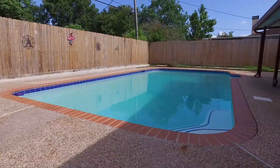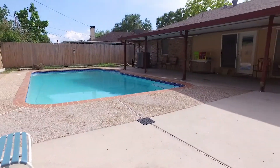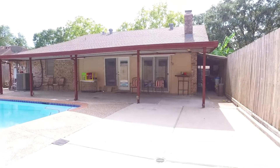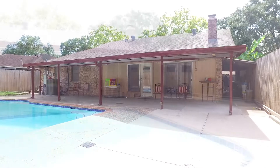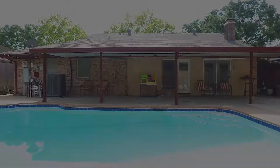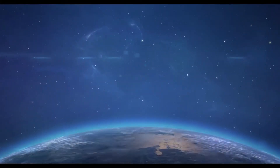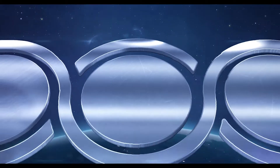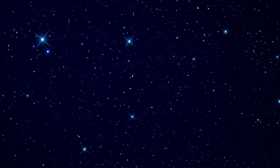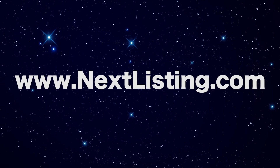This Pasadena, Texas home could be yours. Contact the listing agent and make that happen, and welcome home. We'll see you next time.